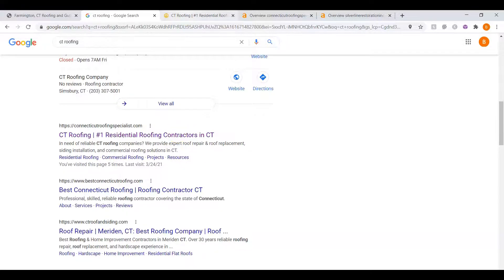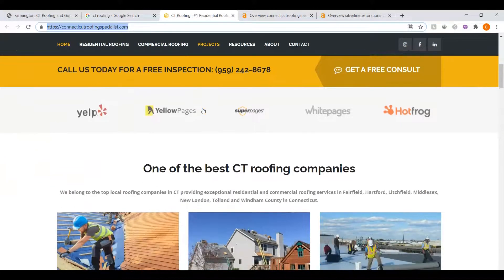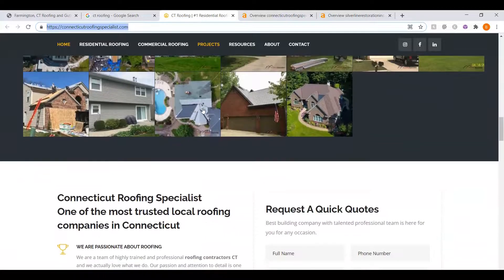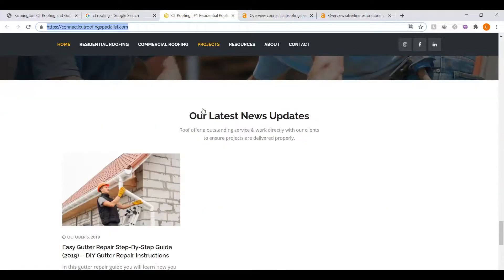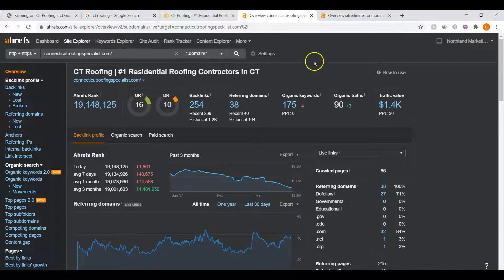Now let's look at the website that's listed first — Connecticut Roofing Specialist. You can see it's a pretty nice website, although they don't actually have that much content on here. So let's talk about why they were listed first. This is a paid program we use to research websites called AHREFS. I went ahead and put them into here so you can see what we're up against.